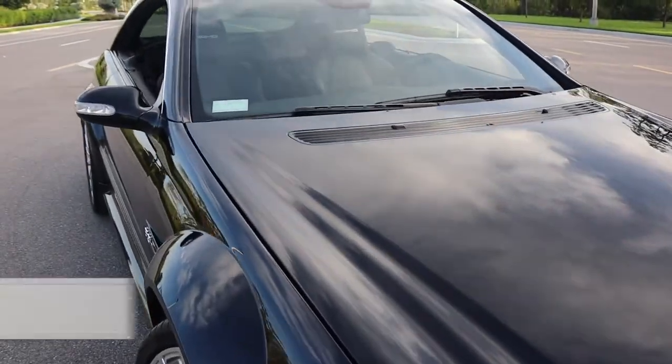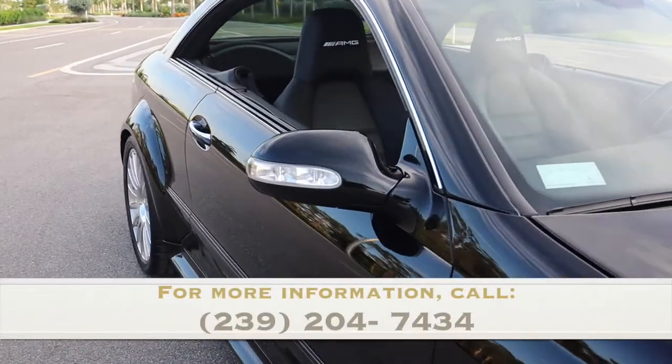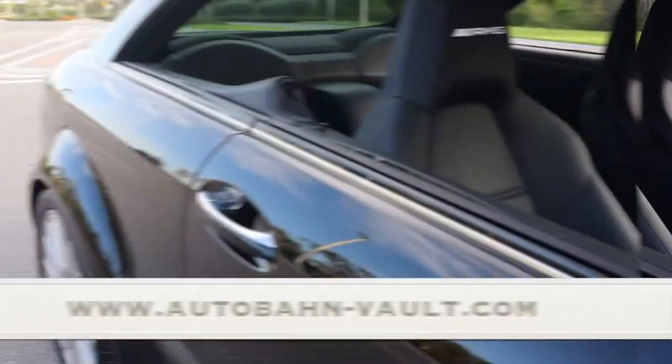For pricing, shipping quotes, or any information, give us a call at 239-204-7434 or visit our website at autobahn-vault.com.